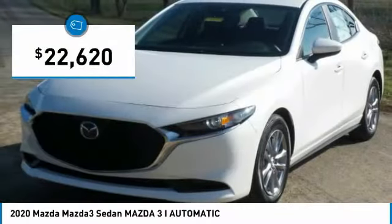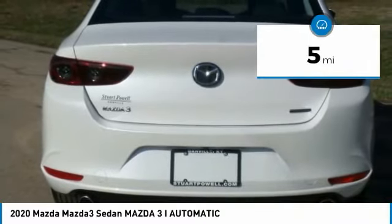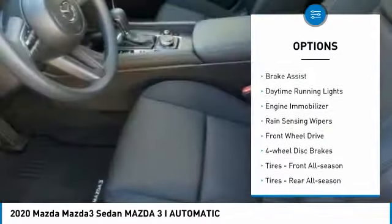And is priced below $25,000. This vehicle has less than 100 miles. Here are some of this vehicle's great options: aluminum wheels.